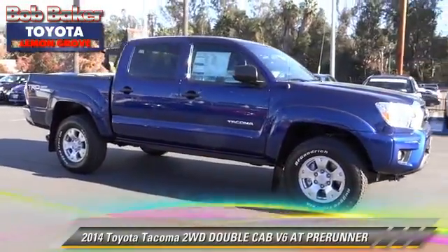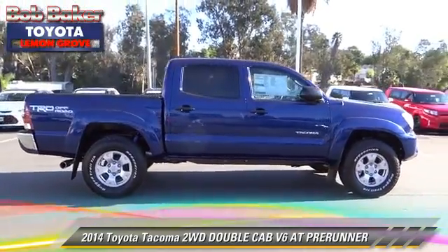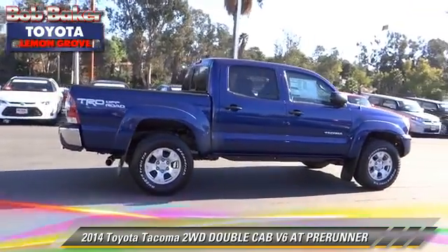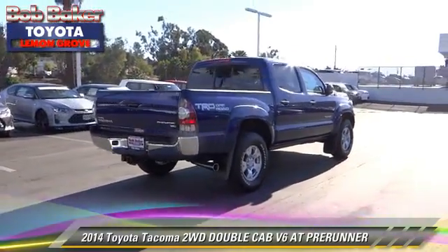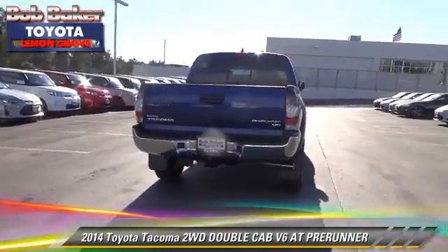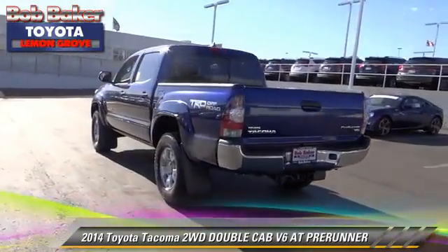The 2014 Toyota Tacoma Prerunner. This is a double cab pickup truck with an automatic transmission. This vehicle is well equipped. This Toyota features dual front airbags, alloy wheels, and tilt wheel.